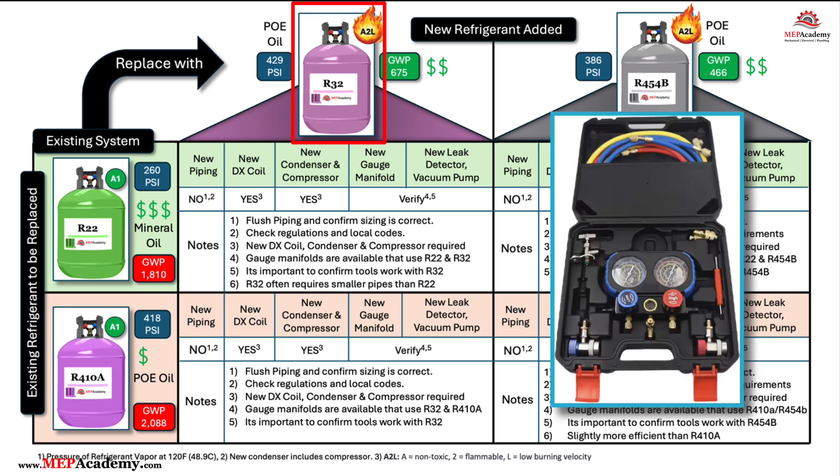Can I use my existing tools and equipment on an R32 or R454B system? A refrigeration technician might be able to use their existing R410A or R22 manifold gauges, leak detectors, vacuum pumps, refrigerant recovery machines, and other tools directly with the new R32 or R454B refrigerant systems. You will need to confirm with the manufacturer to see if it's approved for multiple refrigerants, because R32 and R454B are classified as A2L refrigerants, which are mildly flammable, and may require tools specifically rated for use with A2L refrigerants.